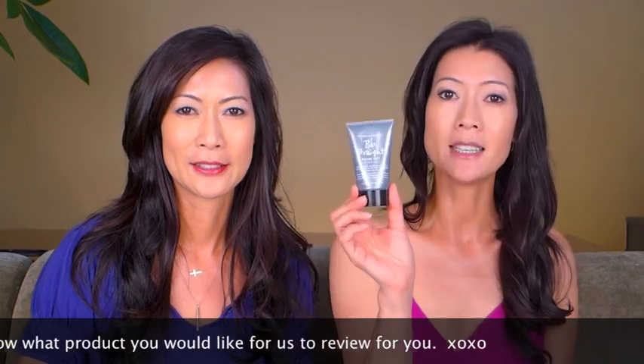This is about $14, so it's not too expensive. You should try it and see what happens to your hair, but I think it's going to be really fantastic. Thank you so much for watching. We'll see you next time. Bye-bye.